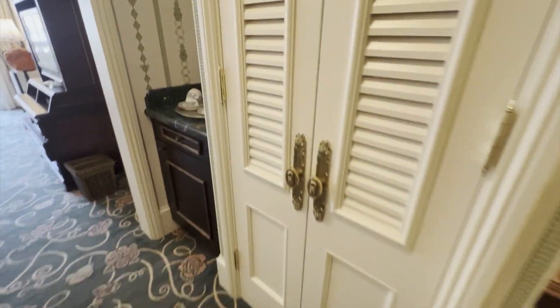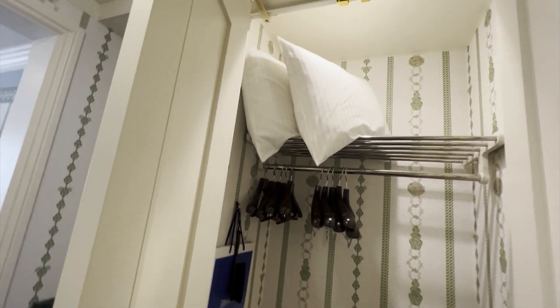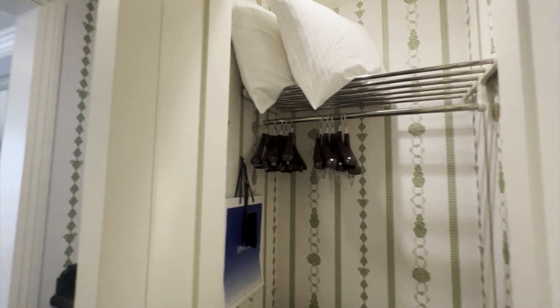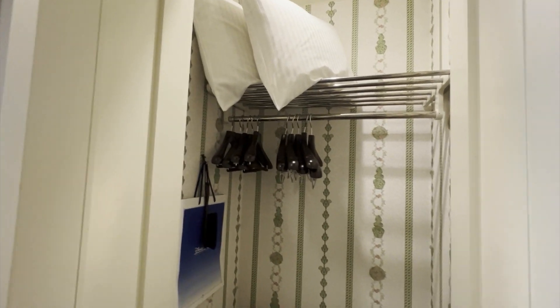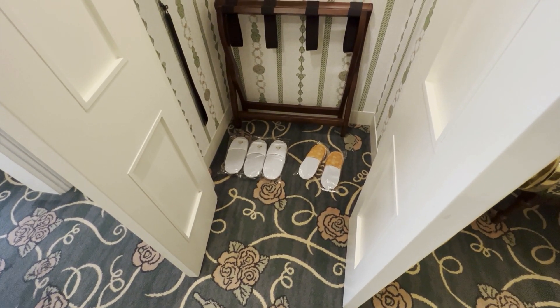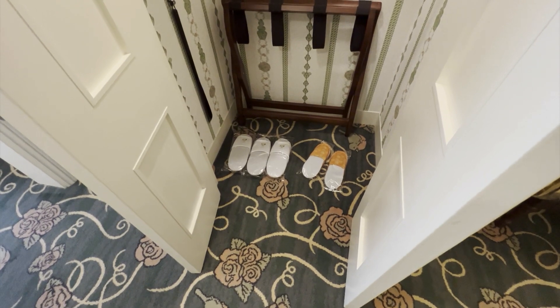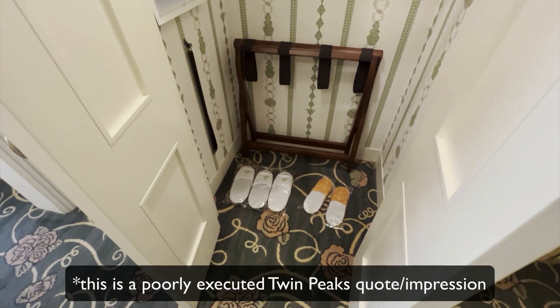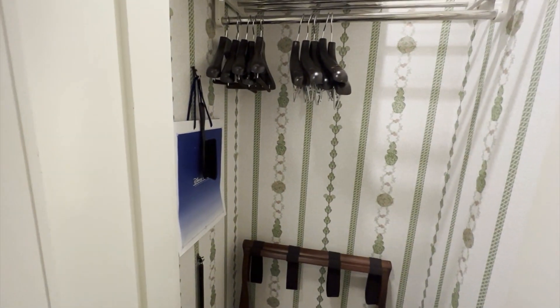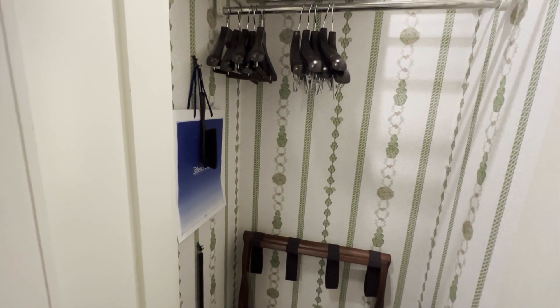Let's come back into the hallway. Here's your closet — two extra pillows. There was no blanket like there was at the Ambassador Hotel, so there are some inconsistencies between the hotels. Plenty of hangers, luggage rack, and individually wrapped slippers — those are for you. Also note there are no robes, and there weren't robes at the Ambassador Hotel either. I don't know if you have to ask for them or they just don't have them, but I brought my own so it was fine.